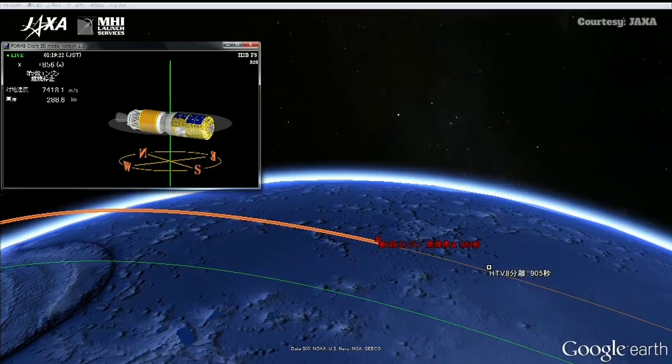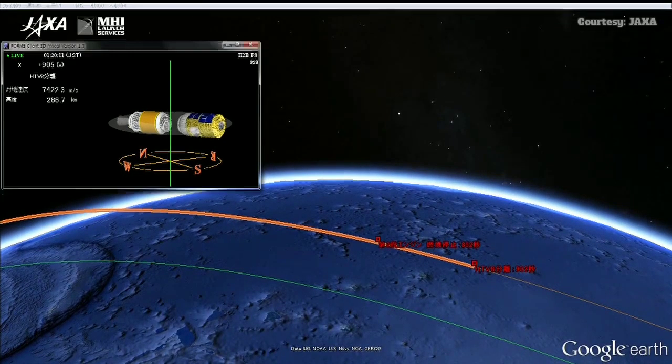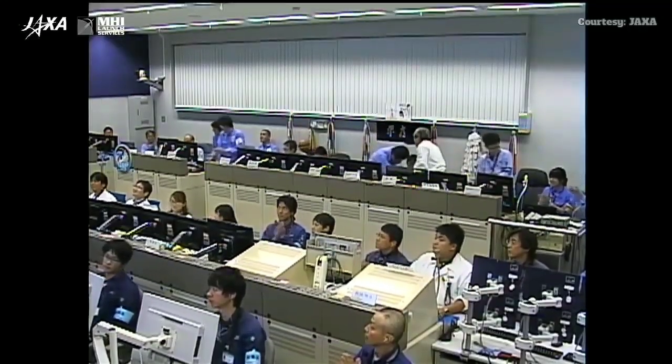Second stage has cut off. Now just waiting for confirmation of physical separation between the HTV and the second stage. And confirmation of separation.